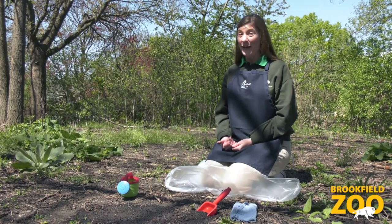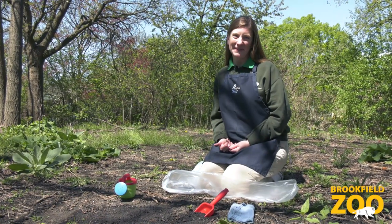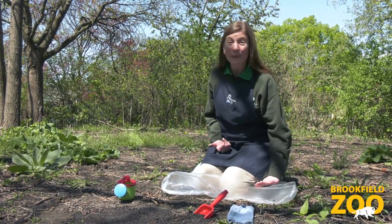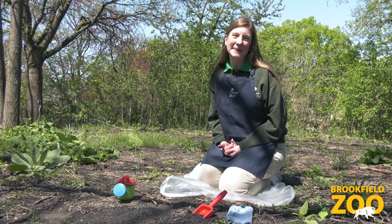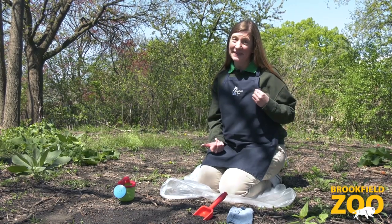One way to explore mud is to find a muddy patch of ground after it rains. If the ground is wet, we can bring along a plastic bag or a tarp to keep us dry while we explore. And we should wear clothes that we can get dirty.